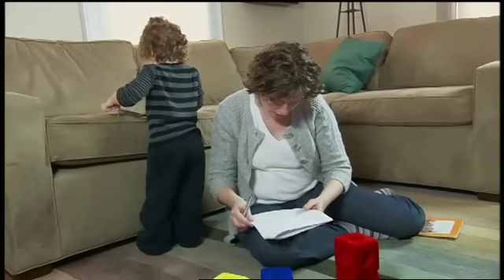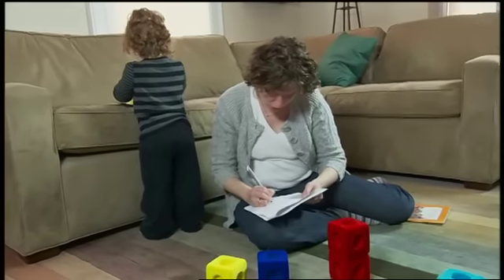Can your child go and take the book? One of the things that's exciting about the Help Me Grow system is that it helps families to be their children's first observers.